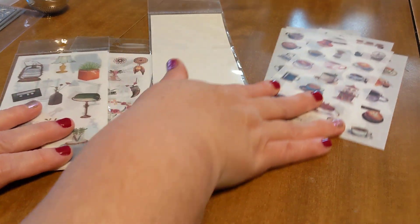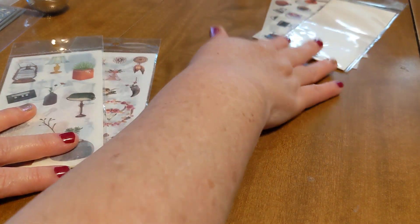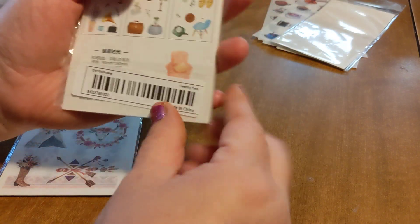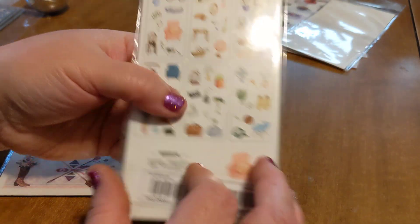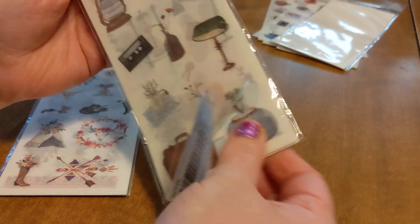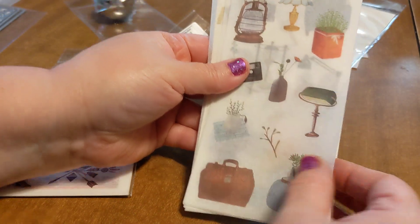And then I got some more of those washi stickers. This one's more like general home-type stuff, like books and chairs and furniture. Not exactly sure what I'm going to use these for, but I will find something to do with them. And if not, I can always pass them along.